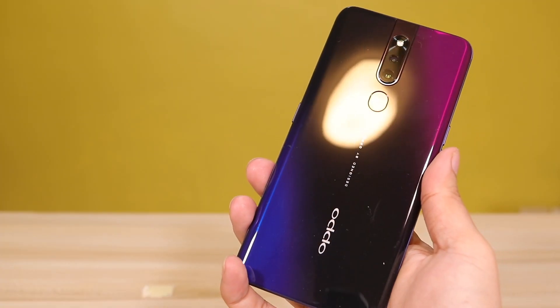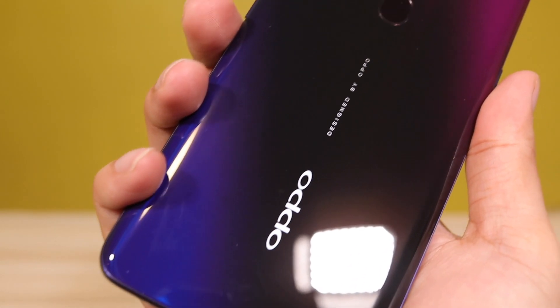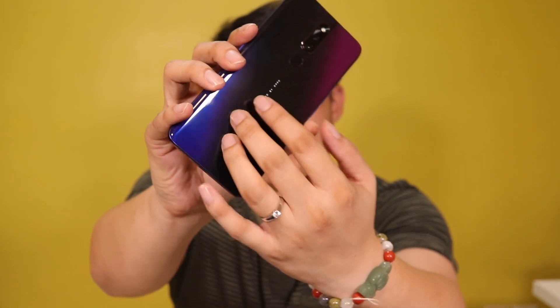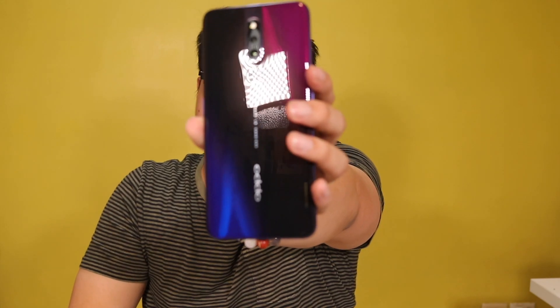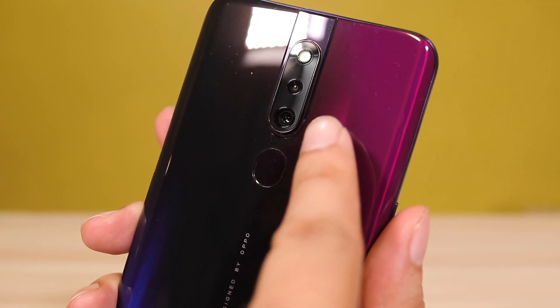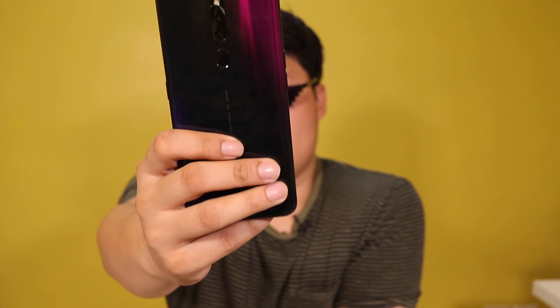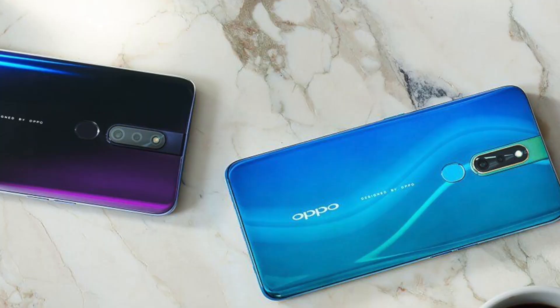The Oppo F11 Pro is probably the best, most premium-looking mid-range phone I have ever seen. It certainly looks like a sports car, much like a Lamborghini, but that is actually plastic — it looks like glass. That gradient color on the back has purple and blue, but in the middle it actually looks black. Right here's the Oppo logo, fingerprint scanner, and of course the 48-megapixel dual cameras. This color is called Thunder Black, and if you don't like this, there's a lighter one called Aurora Green.